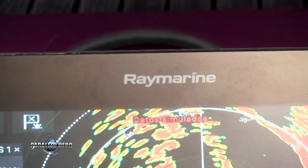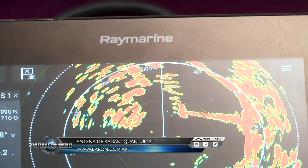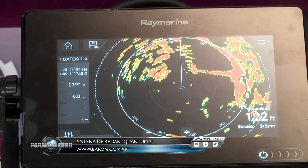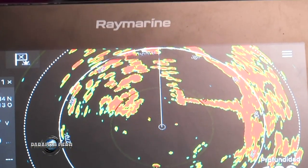Nuevamente en el Minuto Barón. Creíamos que Raymarin ya no podía hacer más cosas con la nueva Quantum, y sacan la Quantum 2, que ya está en nuestro país. Con mejoras importantes respecto a la Quantum 1: más allá del consumo, Wi-Fi, fácil instalación y peso. En lugares de mucho movimiento, la Quantum 2 nos pinta de distintos colores los objetivos que se acercan o que se alejan.